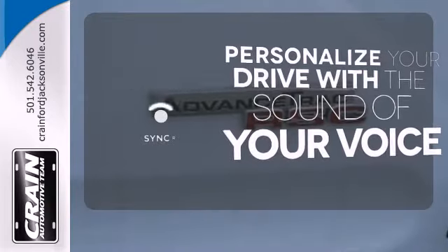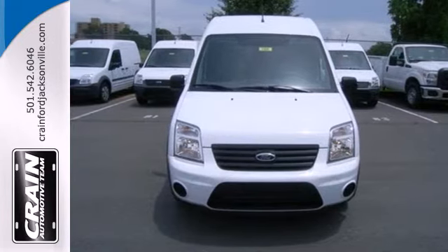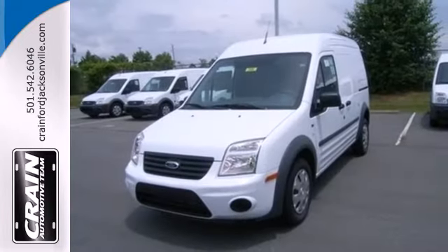Personalize your drive with voice-activated sync technology. Just imagine your company's logo plastered across its exterior. It's perfect for your work needs.